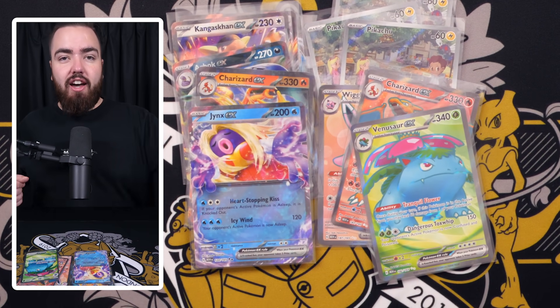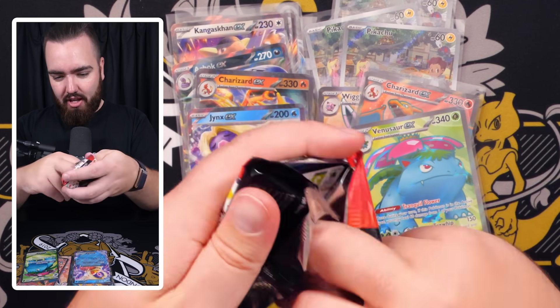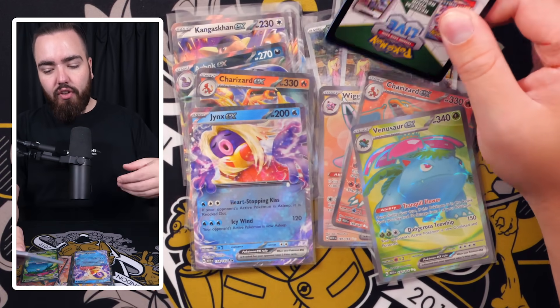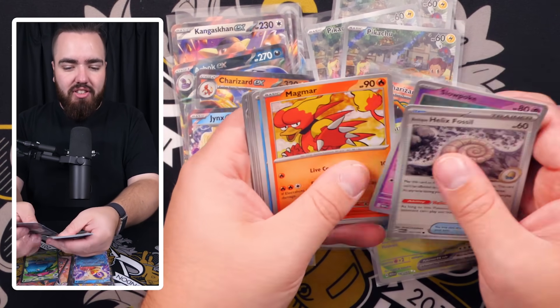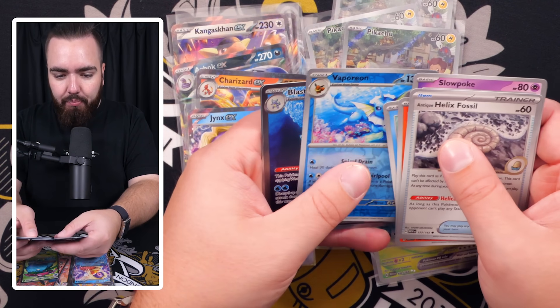The Gengar holo master art is chef's kiss — unreal. In Japanese the holo is even better. Next pack: Jigglypuff, Staryu, Charmander, Arcanine — I can see something in this pack. Spearow, Kingler — come on — Energy Sticker, Exeggcute, Charmeleon reverse holo. I'm guessing the EX is Jynx EX — okay, kind of cool, kind of basic.